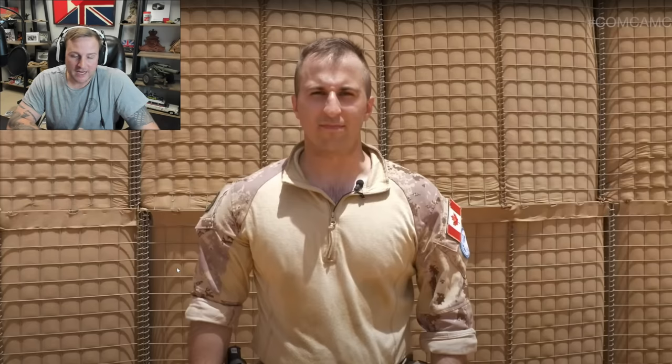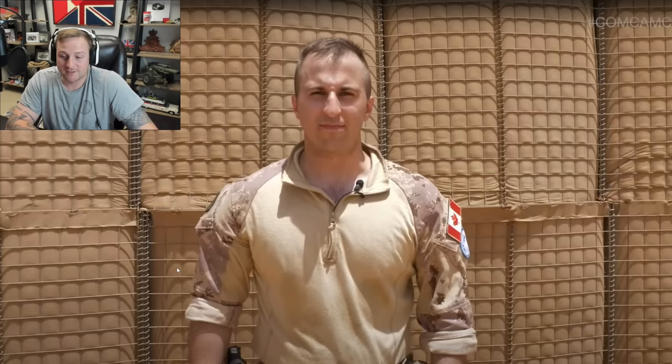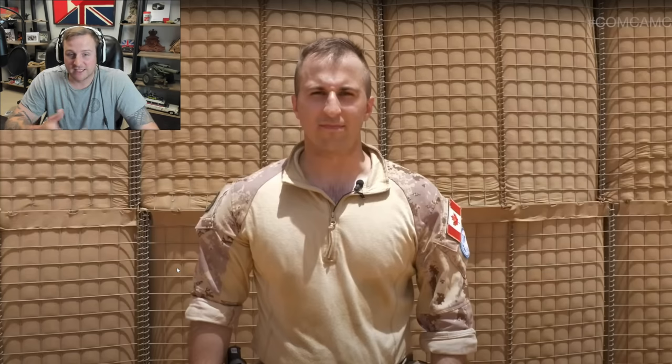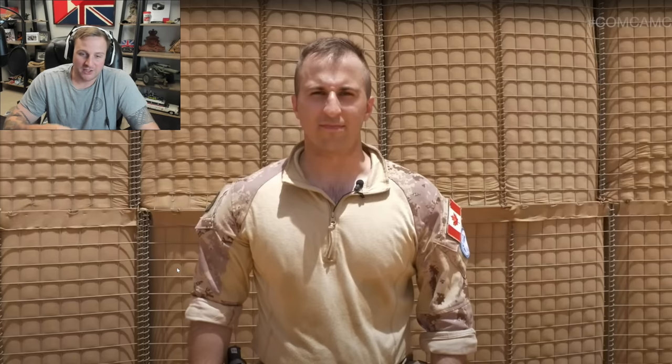What I'd like to do a reaction video on today is a force protection soldier on Operation Presence Mali. This is a Canadian Armed Forces video. I actually find it really nice. I think we need to see more of this — short, sharp, concise videos to give you a small tidbit of what the CAF is up to, actual operational deployments, rather than just training videos.